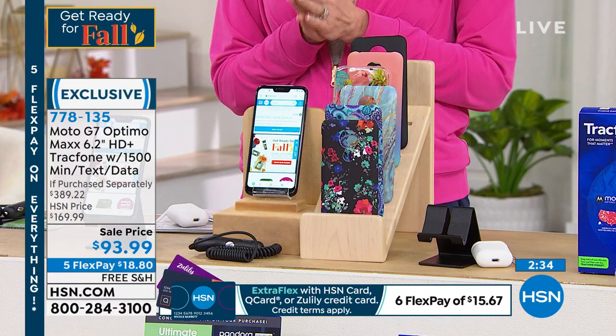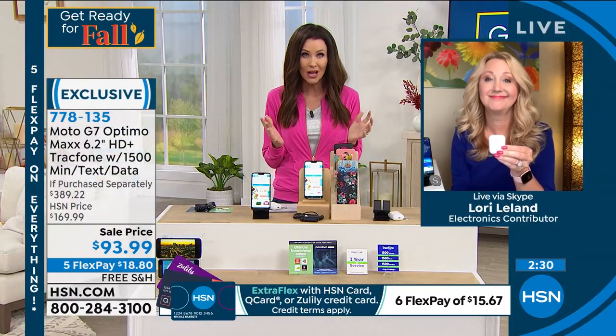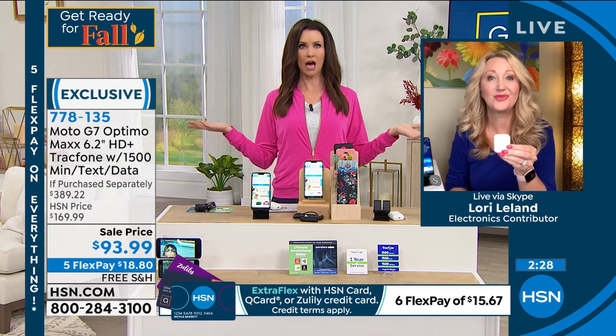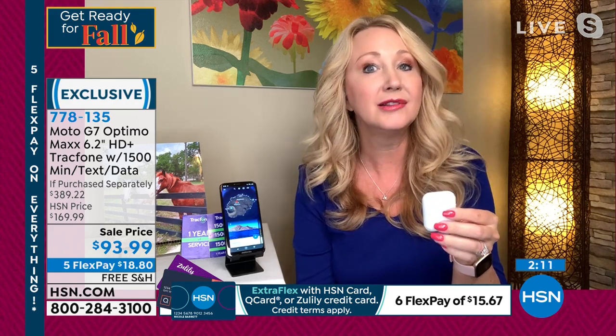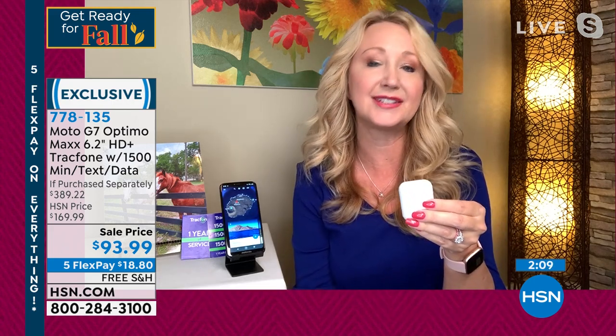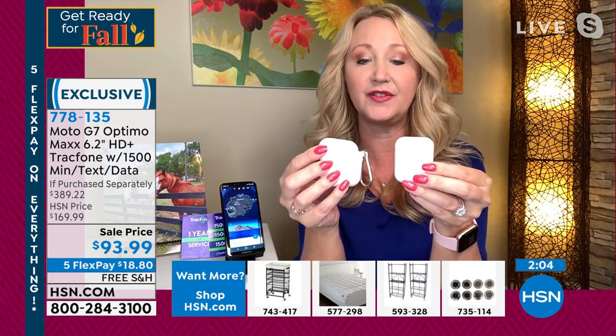TracFone has truly changed people's lives because you no longer get that bill and you feel untethered on a daily basis. People who've had TracFone for a decade have said they were retiring early or taking extra family vacations because they're saving so much money with TracFone on cell service.